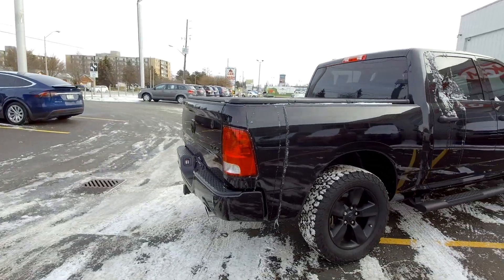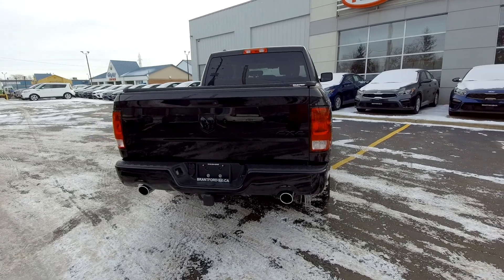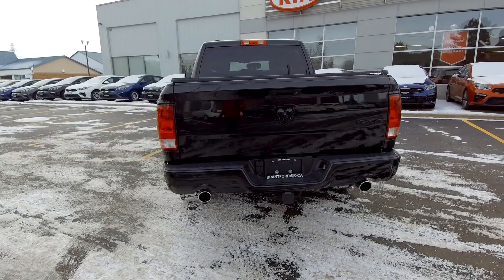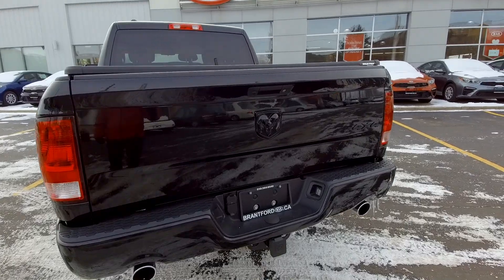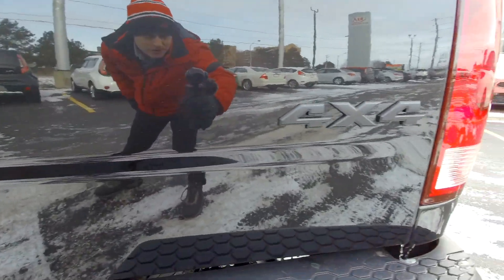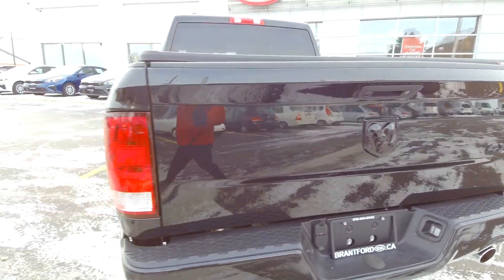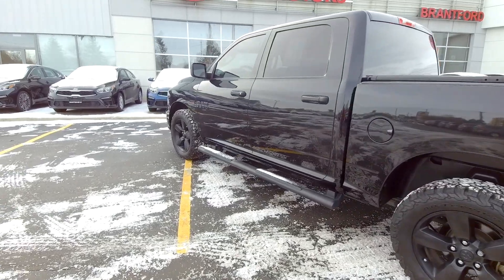Coming along the back side here, you've got your hitch, wiring for four and seven pin, and dual exhaust on the back. Blacked out logo again — the Ram logo blacked out. A little hard to see; this camera is just terrible for filming black cars. This is one of the ones you're going to have to come see in person.